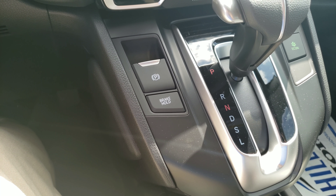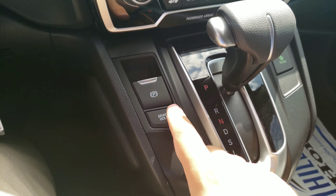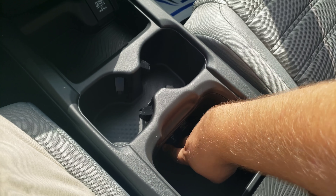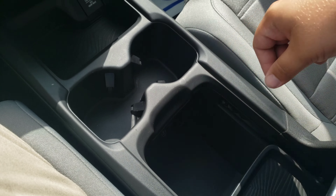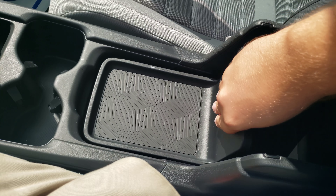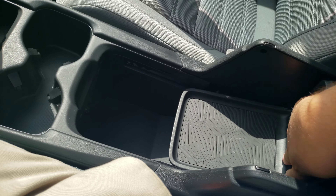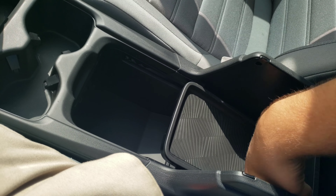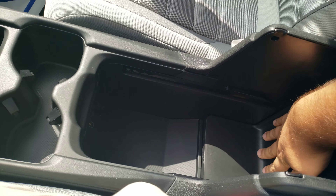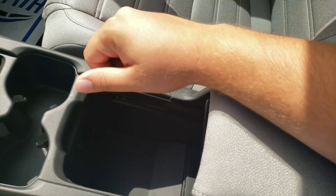The vehicle does come equipped with an electronic parking brake as well as a brake hold system. There's a 12-volt power outlet and two cup holders. In the center console, you're going to have another 12-volt power outlet and a USB port located right down here. The middle does have a removable tray — if you wanted to take it out, clear out some space, just like that, and keep it open.